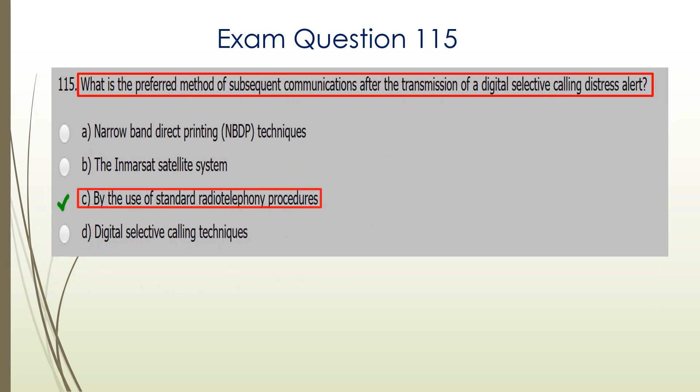Question 115. What is the preferred method of subsequent communications after the transmission of a digital selective calling distress alert? Communications are done by normal radio telephony procedures, so C would be the correct answer: by the use of standard radio telephony procedures.